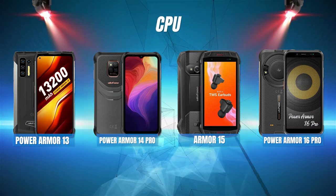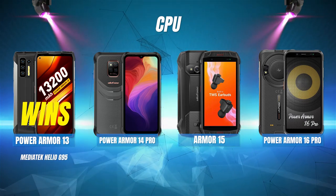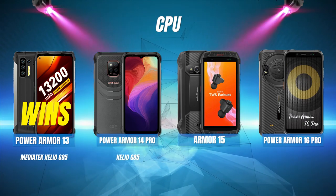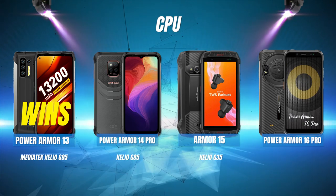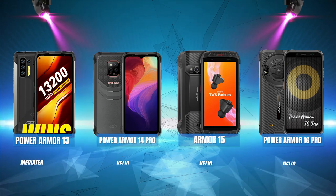CPU: The Power Armor 13 wins this with its MediaTek Helio G95. Power Armor 14 Pro is next with its Helio G85, followed by Armor 15's Helio G35 chipset, and the Power Armor 16 Pro is last with its Helio G25.